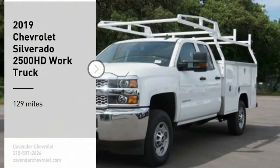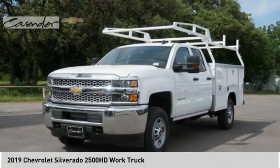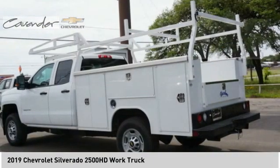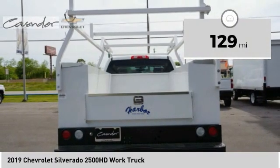You are going to love the 2019 Silverado 2500 HD. This pickup truck pulls unlike any other. This vehicle has less than 200 miles. Here are some of this vehicle's great options.